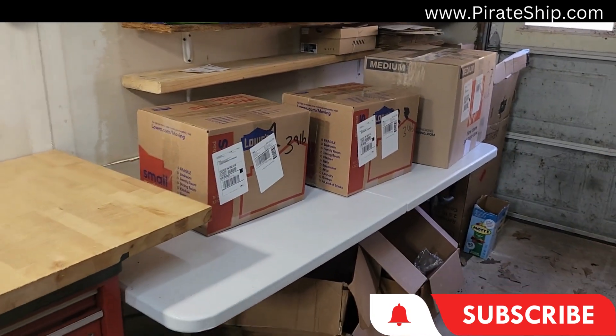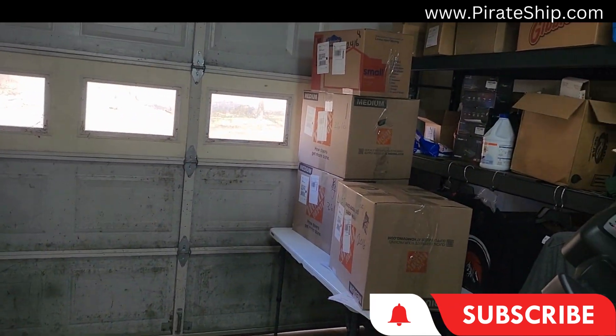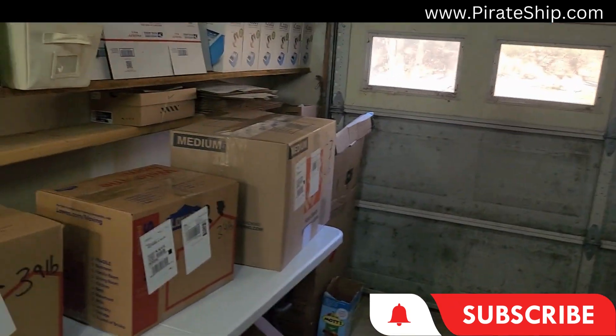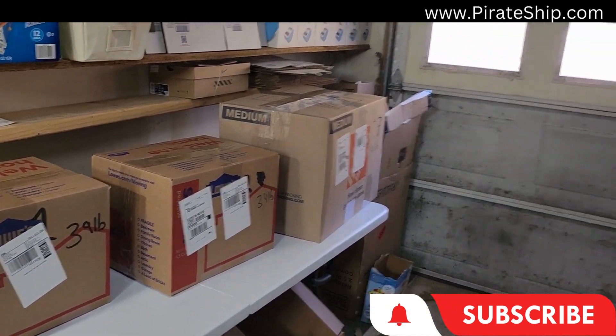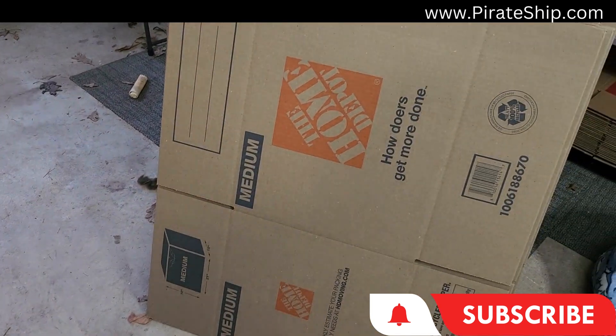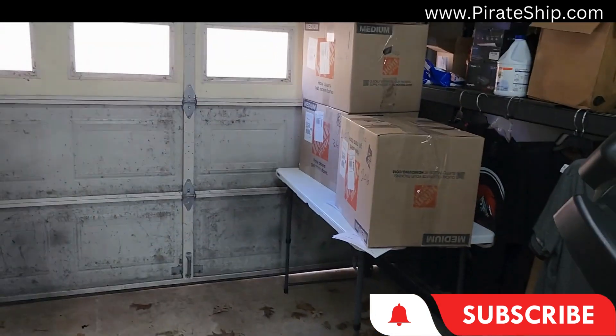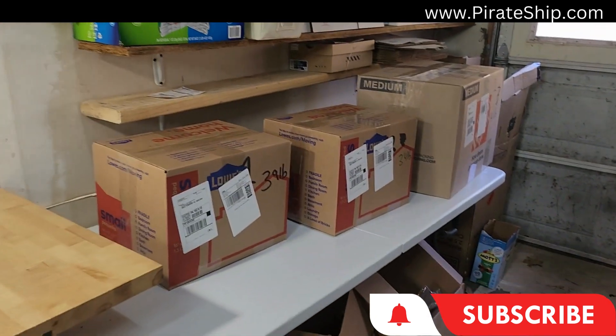I want to show you something pretty cool. I just finished up this shipment right here — I've got four boxes there and three boxes here. I don't have a car or a vehicle big enough to put all of these boxes, especially because I use the bigger medium-sized boxes, to take to UPS.